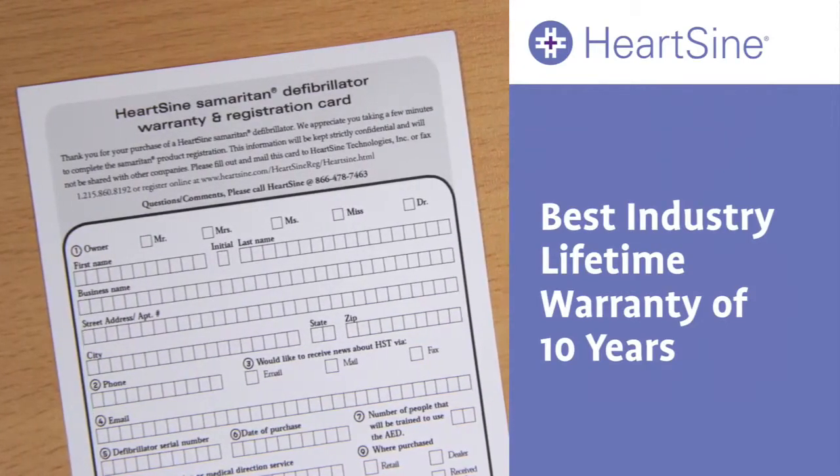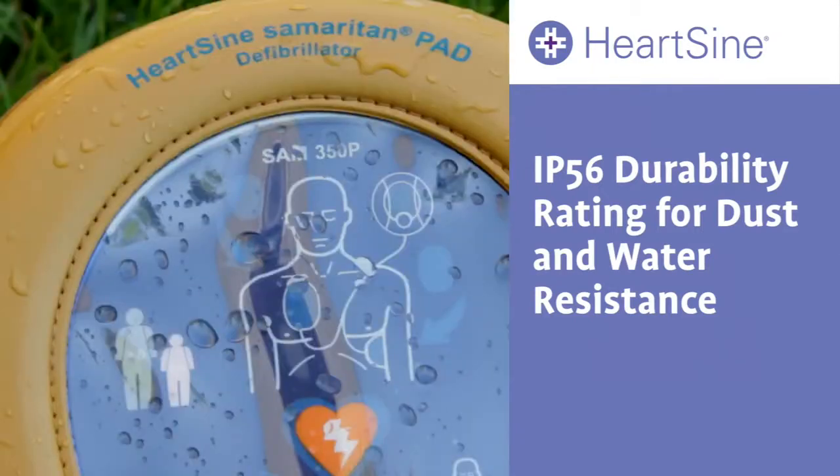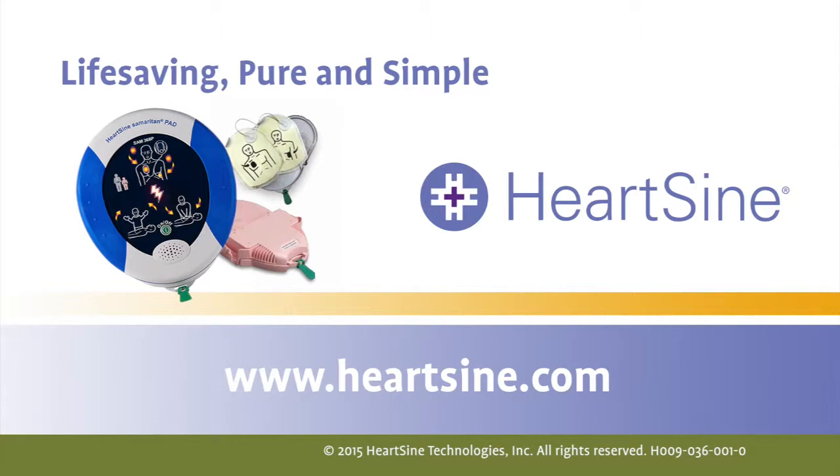The entire unit is so reliable that HeartSine offers the longest warranty available — ten years — and it carries the industry's highest durability rating: an IP56 rating. All this superior life-saving technology, yet the HeartSine Samaritan PAD is one of the most affordable units on the market. HeartSine — life-saving, pure and simple.